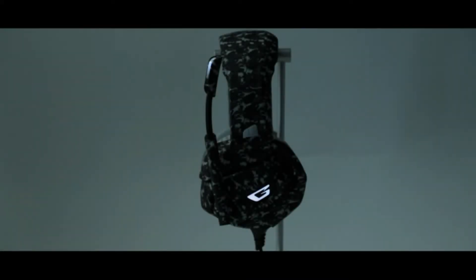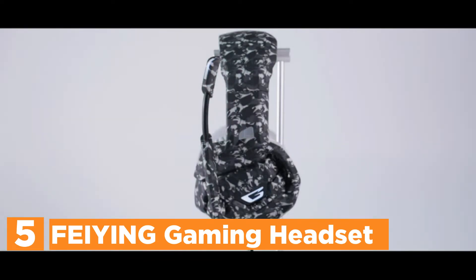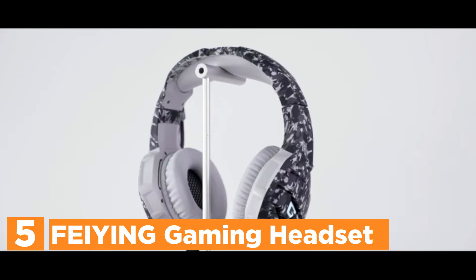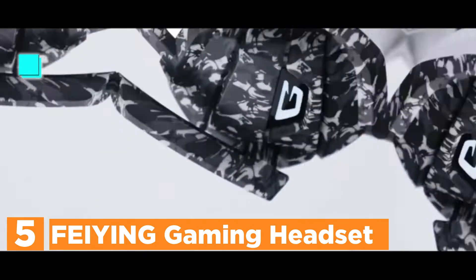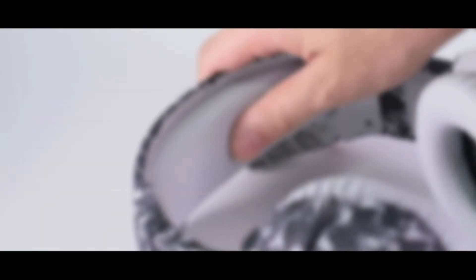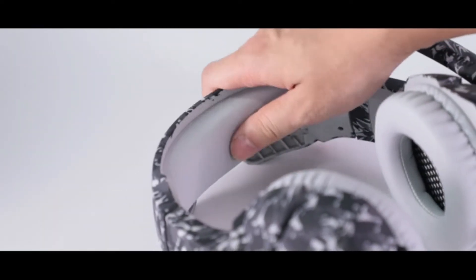Starting our list at number 5, the FEI-NG Gaming Headset. This gaming headset with microphone features 7.1 surround sound from a professional gaming headset, equipped with a 50mm neodymium magnetic driver, which provides an impressive and clear sound field and rich bass.